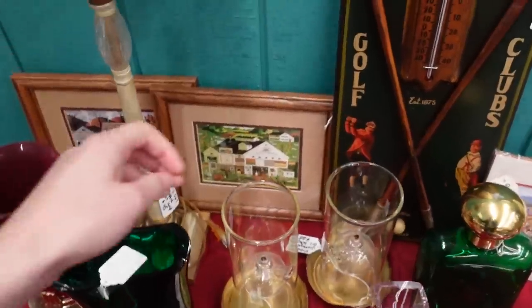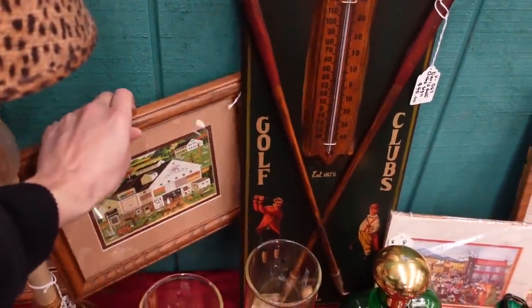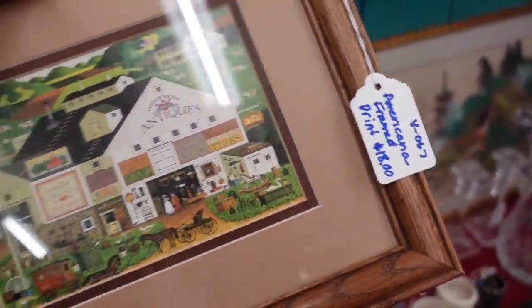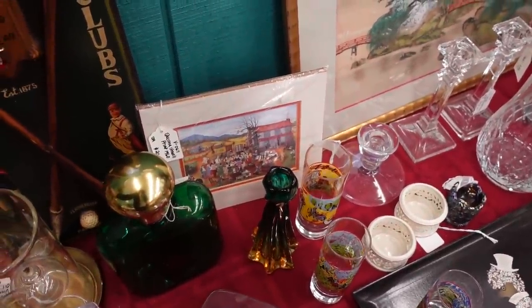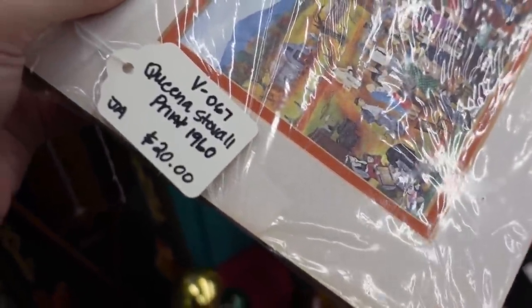We've got these old pieces too — this resembles the Charles Wyasaki stuff. I don't see a signature — it just says 'Americana framed print.' Oh, there's another one. I like this art — I don't know why, it's just very simple. This says a lot about me. It says something Stovall — 'Queen of Stovall' from 1960.